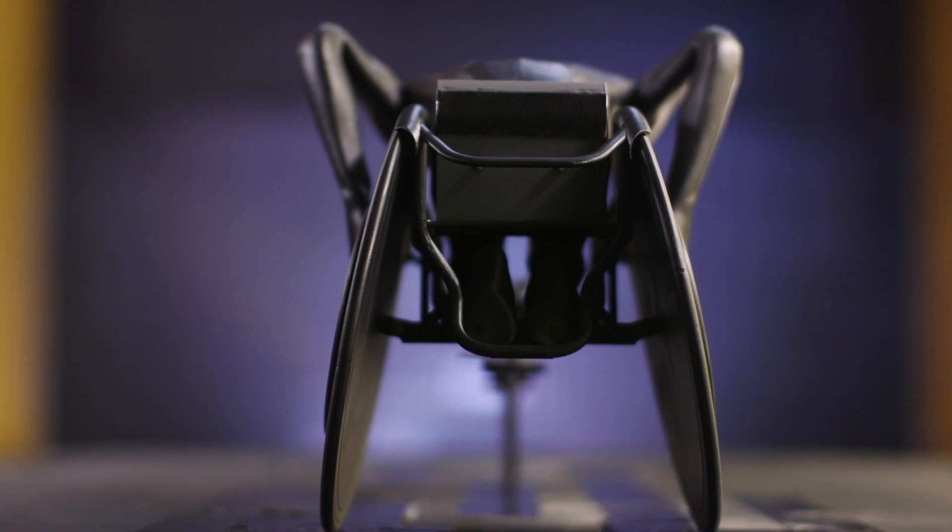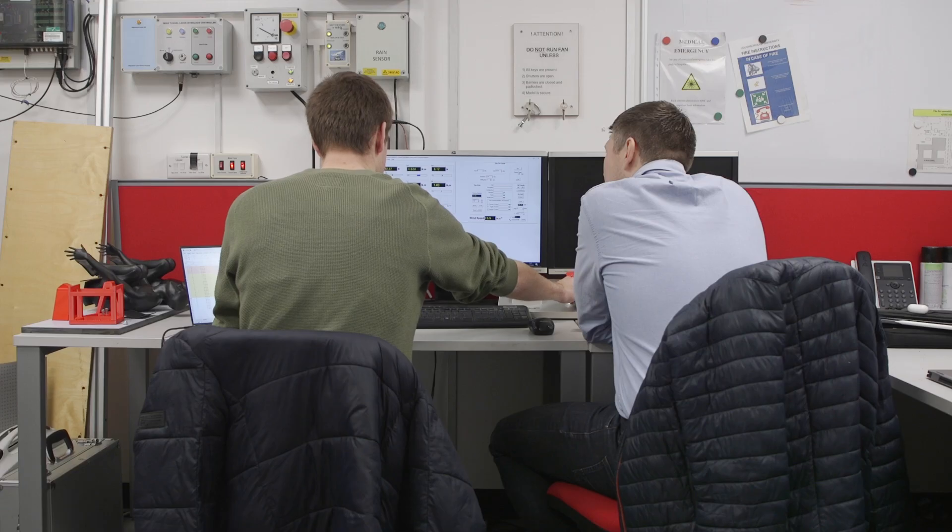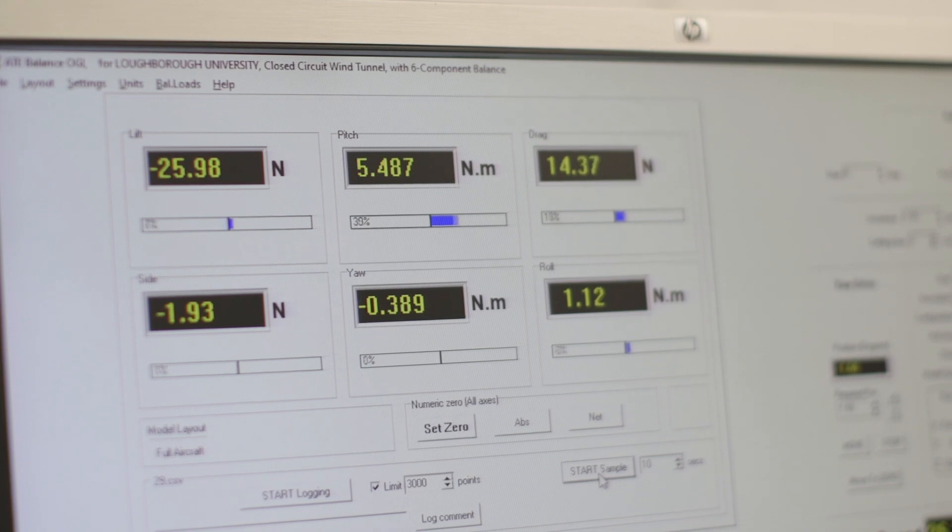What we're doing at Loughborough is quite different in that we have a one-third sized model and they hold the three positions of catch, release and recovery. The difference here is that by having that static 3D printed model, that allows us to take long time measurements that just wouldn't be practical to do with a real athlete in the full size tunnel.